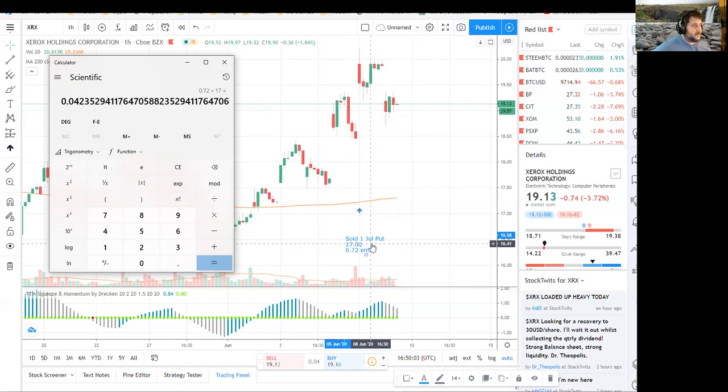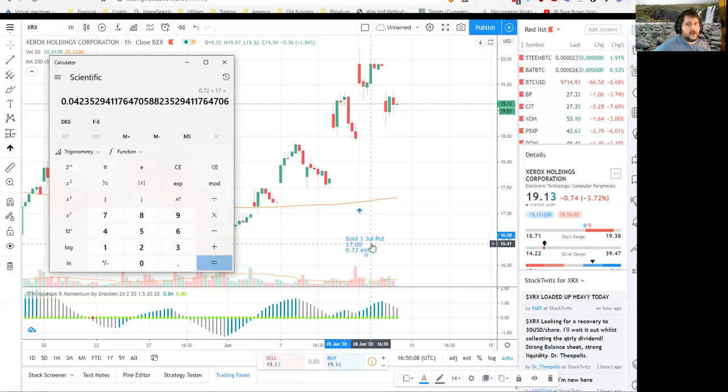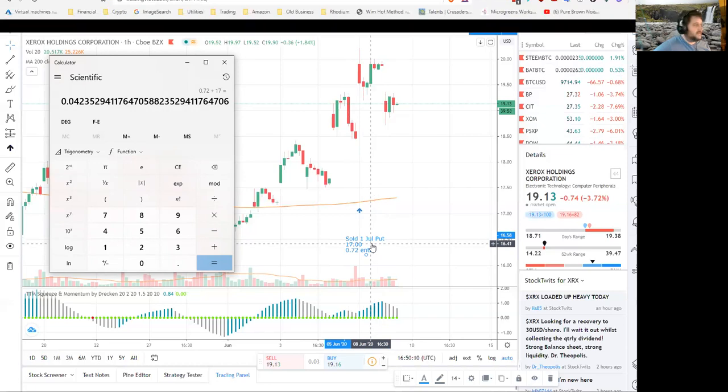Plan B: if that doesn't work out, I hold to expiration, the put expires worthless, and I keep the full 72 cents.